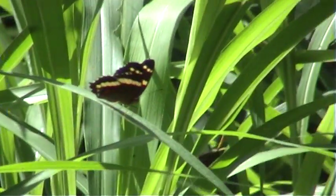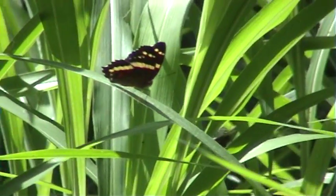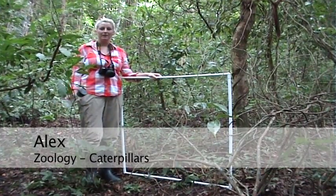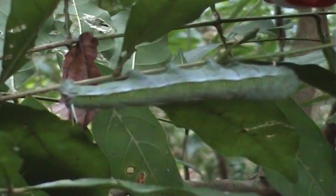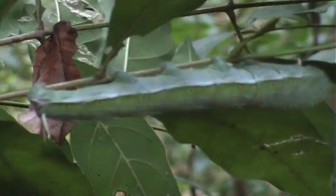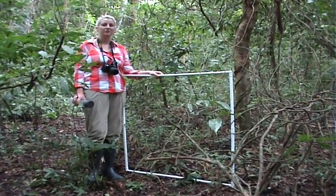Where there are butterflies there are also caterpillars. Hi, I'm Alex and I'm studying caterpillars — specifically the differences in abundance and diversity between wet and dry forests, and human impacted and non-human impacted forests.